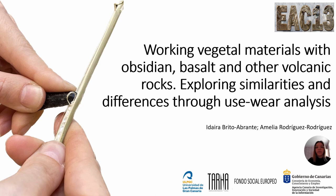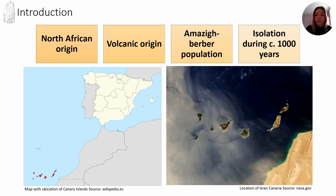Good morning! My name is Idaira Brito and in this presentation I will focus on the working of vegetal materials with obsidian, basalt and other volcanic rocks.